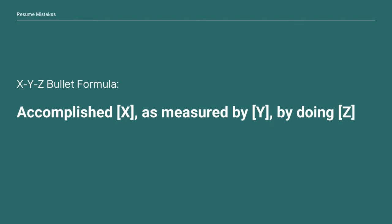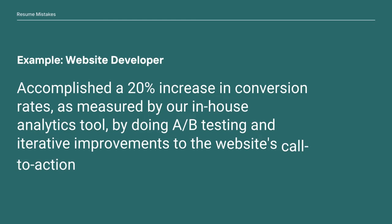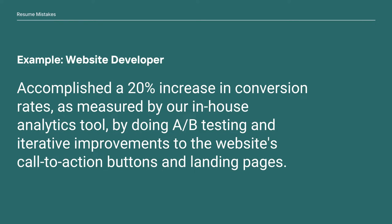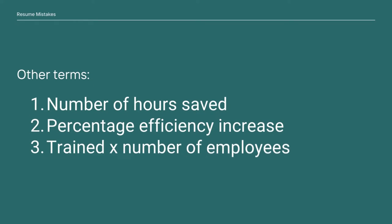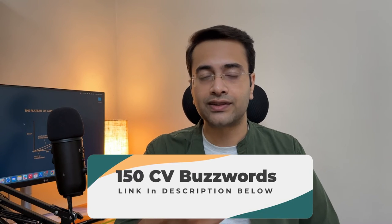For example, for a website developer it could be: 'Accomplished a 20% increase in conversion rates as measured by our in-house analytics tool by doing A/B testing and iterative improvements to the website's call-to-action buttons and landing pages.' If your work doesn't always translate into quantifiable results, you can mention percentage efficiency increases or number of employees trained. I've linked 150 CV buzzwords from Indeed in the description — check it out, it's completely free.